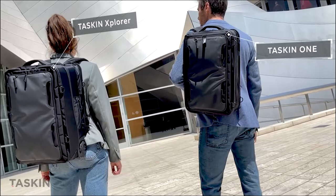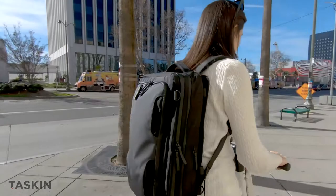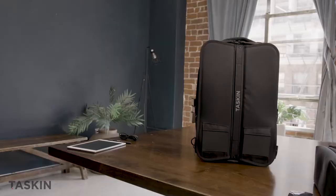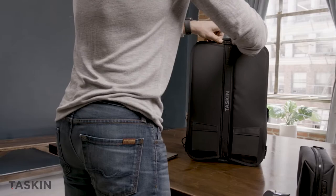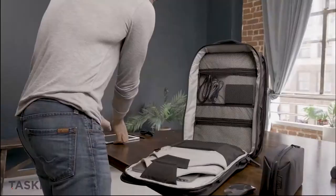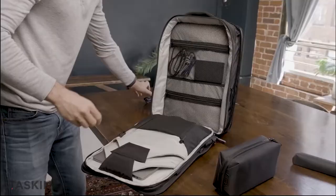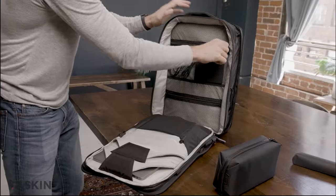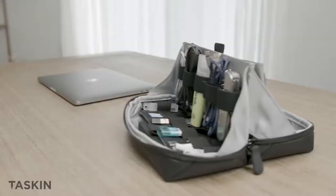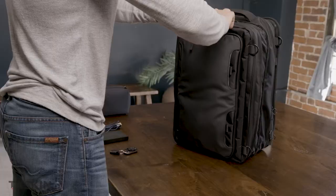Now let's switch to our other breakthrough backpack, the second generation of our TASKIN 1, the 9-in-1 backpack. The TASKIN 1 features many of the same organizational features as the Explorer, like the padded double device sleeves. The laptop section can also hold our new Stash 2 electronics organizer — this little wonder — and plenty of other daily use items.